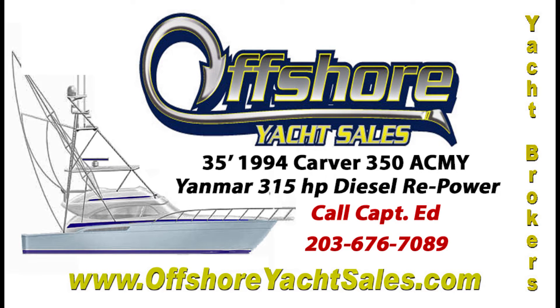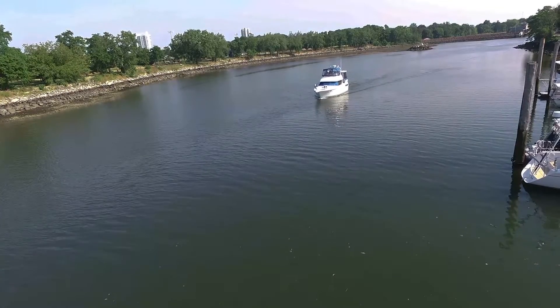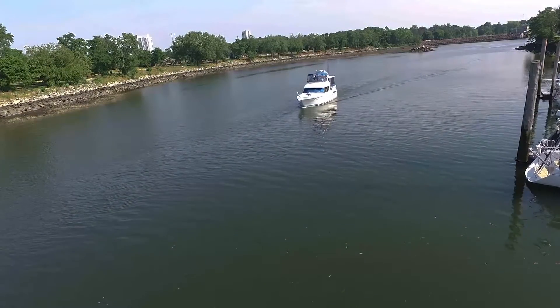Hi, Captain Ed, Offshore Yacht Sales. Let's take a look at this 1994 35 Carver fly bridge cabin motor yacht.